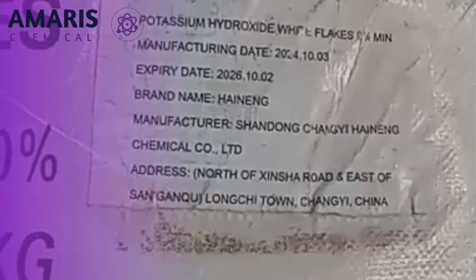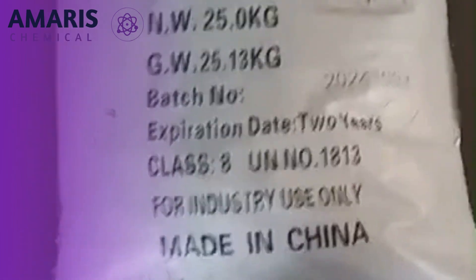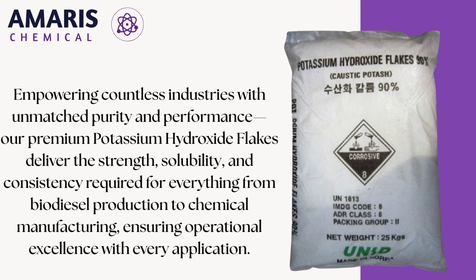In the soap and detergent industry, potassium hydroxide flakes are a preferred ingredient for the production of liquid soaps, soft soaps, and shaving creams, offering superior lathering and moisturizing properties compared to their sodium counterparts. Their ability to break down organic matter also makes them a key component in the formulation of drain cleaners, paint strippers, and degreasers.